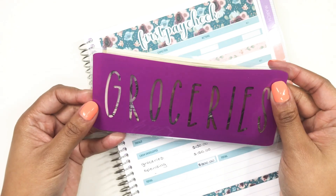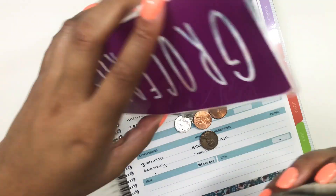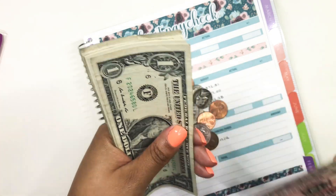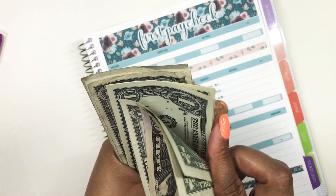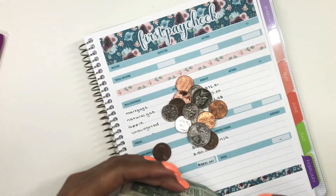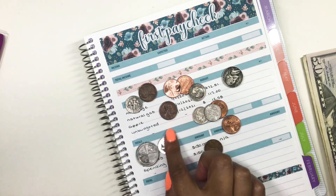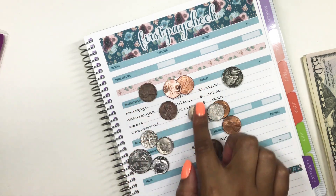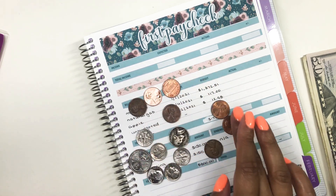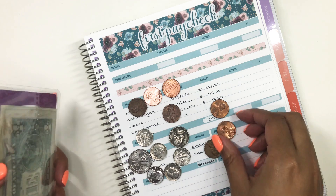Here is my groceries cash envelope — I always have change, as you guys well know. I should have $58 here: $50, $51, $52, $53, $54, $55, $56, $57, $58. And then I should have $0.87 in change. Counting through the coins — we're perfect. We've got $58.87 left in groceries.